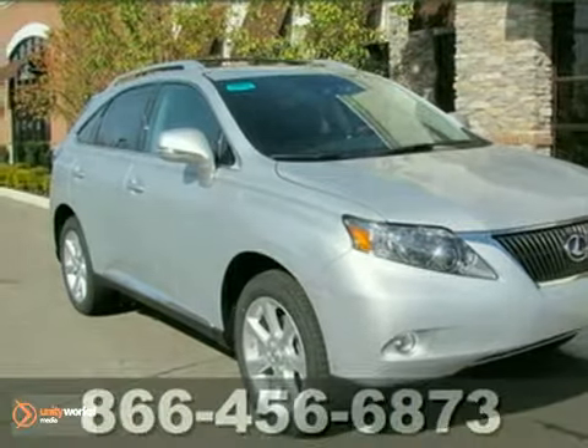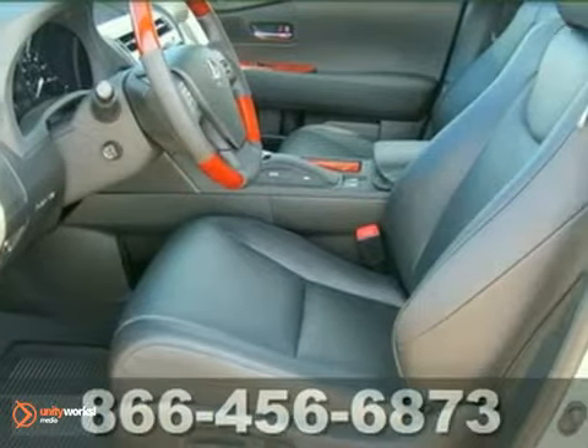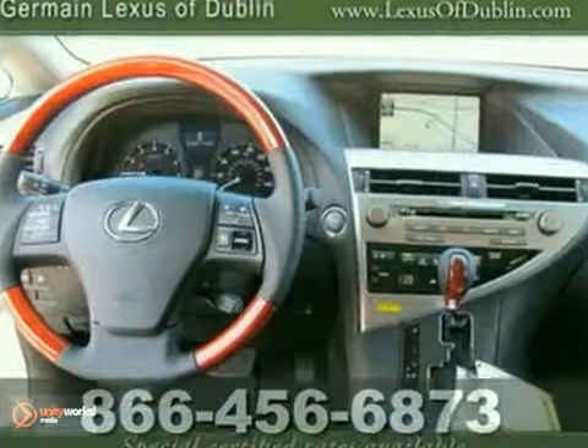You can't go wrong with this 2011 Lexus RX 350. With a CD changer, Bluetooth wireless, and a navigation system, it's bound to sell fast. The heated mirrors and power moonroof will make it more appealing.